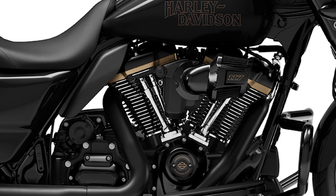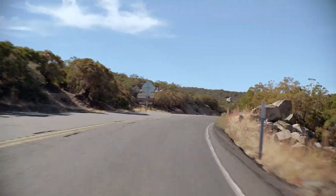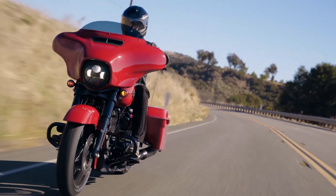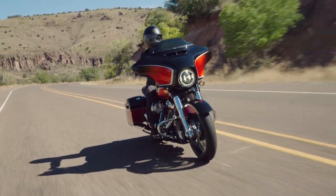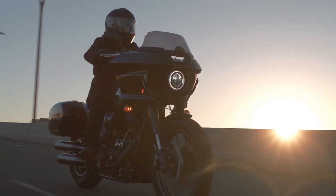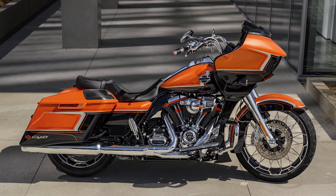Number two: engine. The all-new performance-oriented ST model comes with the Milwaukee-Eight 117 engine, which has a claimed 106 horsepower and 127 foot-pounds of torque. The Special comes equipped with the Milwaukee-Eight 114, which has a claimed 97 horsepower and 118 foot-pounds of torque. The 117 engine in the ST model was previously only available on CVO models before 2022. Starting in 2022, you get this engine on the Low Rider, the Low Rider ST, the Street Glide ST, the Road Glide ST, and of course still on the CVO models.